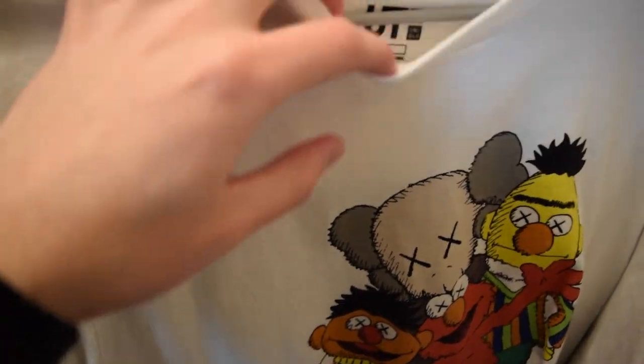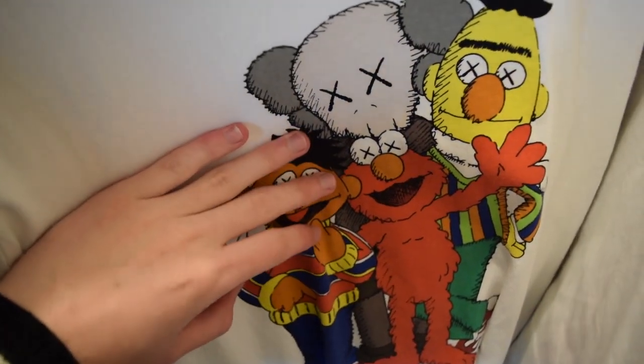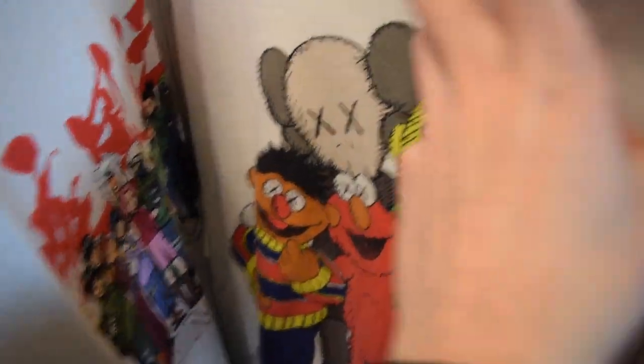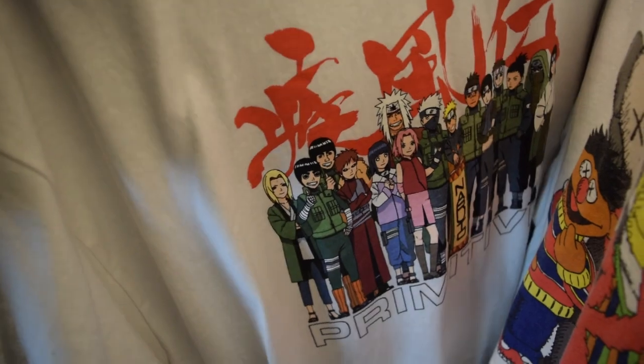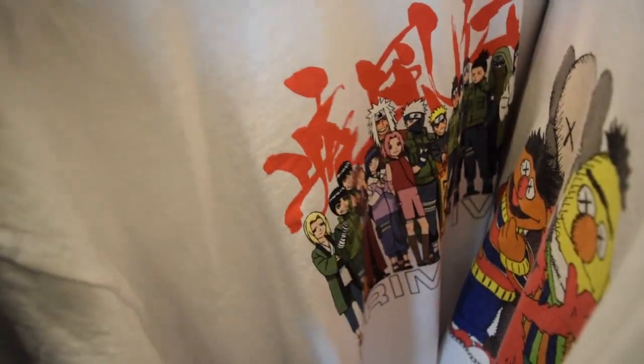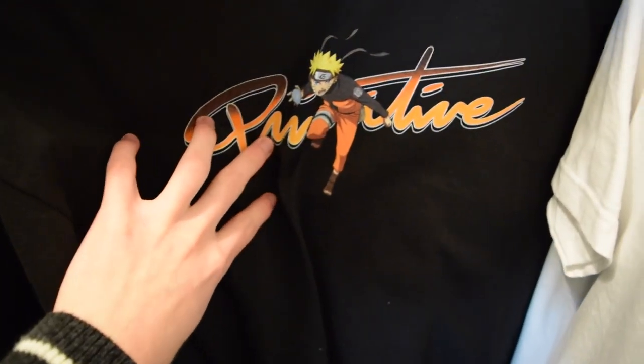Got a couple Cause x Sesame Street collaboration pieces — got this one in a large. A lot of the time when I pick up white shirts, especially if they're cheap, I'll do two sizes so I can thrash one and not worry about getting stained. This was actually my favorite design from that collaboration. And this is the Primitive Naruto collection — if you guys didn't see that video, it went up a week or two ago. I actually haven't worn this one yet but I was really happy with the collaboration and the prices weren't bad.